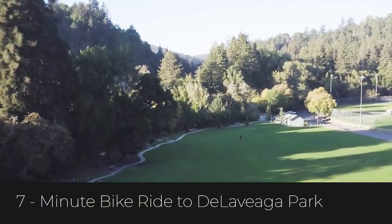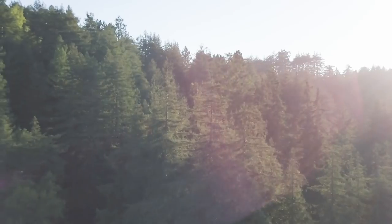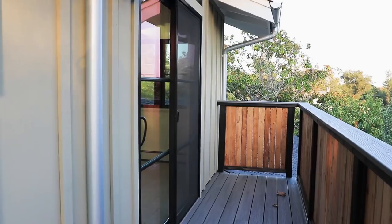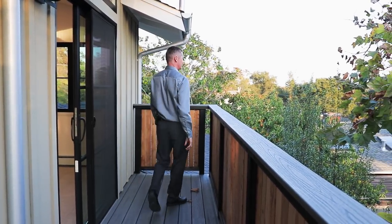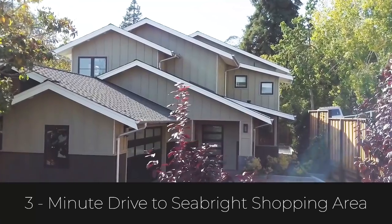There's a park — De La Viega Park is right there. And there's a nice hiking trail that circles around where people walk their dogs. This is a cul-de-sac, so it's very safe. I'd say it's a great place to live.